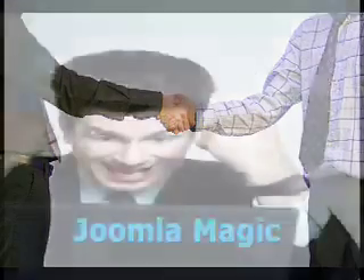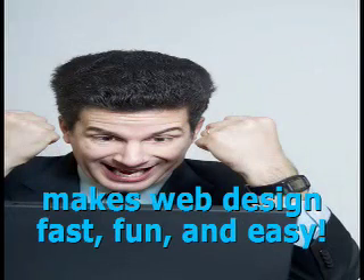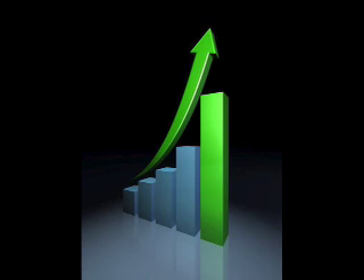If you publish content online, you'll learn how to create beautiful and imaginative websites super fast, leaving behind all the other cookie-cutter websites. Your profits could be quadrupled within weeks once visitors see all the add-ons we teach you how to use.